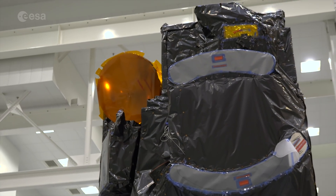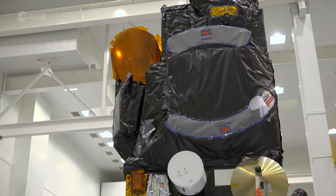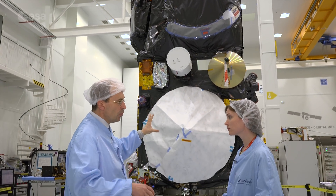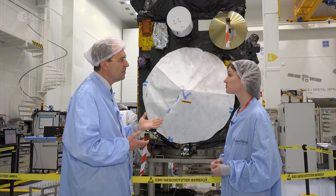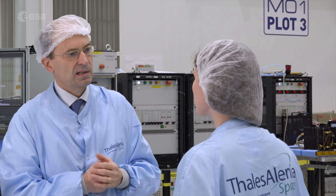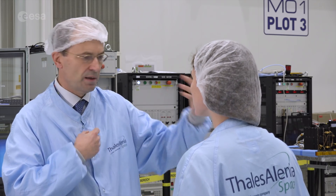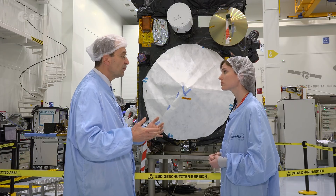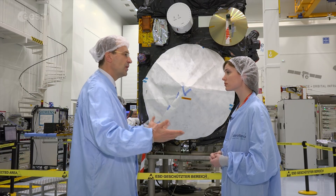That instrument allows us to correct and get better resolution. With this type of mission, we can determine the surface of the ocean with a precision in the order of three to four centimeters, which is extremely important to understand the streams in the ocean and how the level of water is changing due to temperature and various other parameters. The ocean is not flat across the world — you have meters of difference in level depending on various aspects.